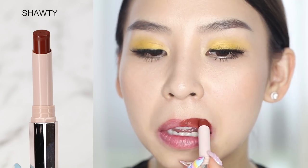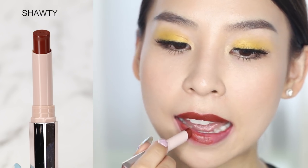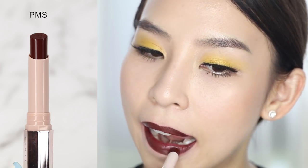Moving on to another darker shade called Shorty. This color is giving me 90s vibes — that kind of browny, red, old-school color. Next we have an even darker shade called PMS. What a name. PMS is definitely a 'don't mess with me' color — one of those days where you say please, please don't mess with me. This is the perfect shade for that.